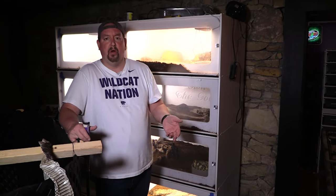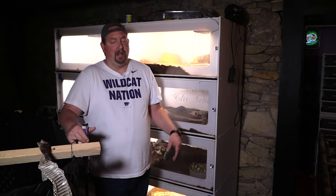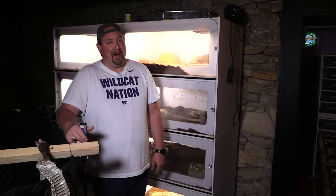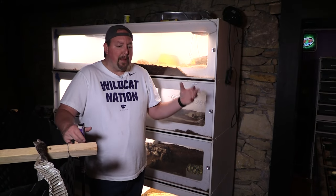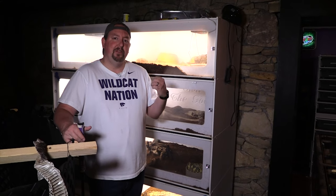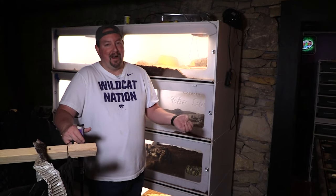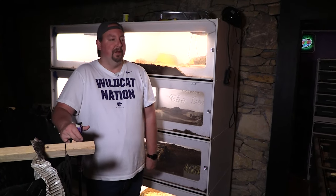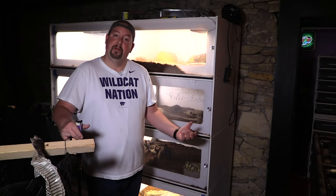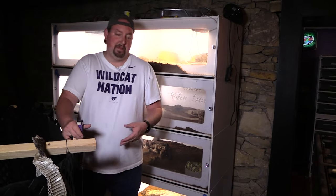I hear people say a gaboon viper makes a good first venomous — I disagree with that wholeheartedly. They can lull you into a false sense of security because they can be so docile, but they strike a lot faster than people give them credit for, and if you're not prepared and you get bit, you're pretty well screwed. My preference for a first venomous snake for anybody would be a native species to the United States, because almost any hospital within a reasonable time frame will be able to treat it since the antivenom is available here.